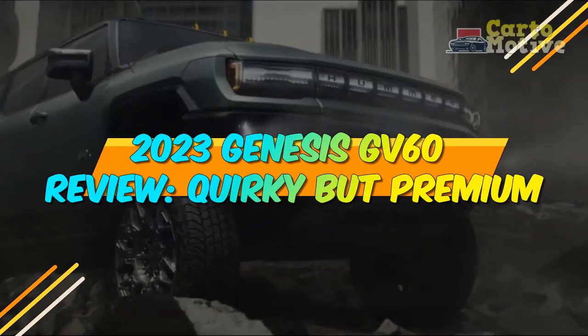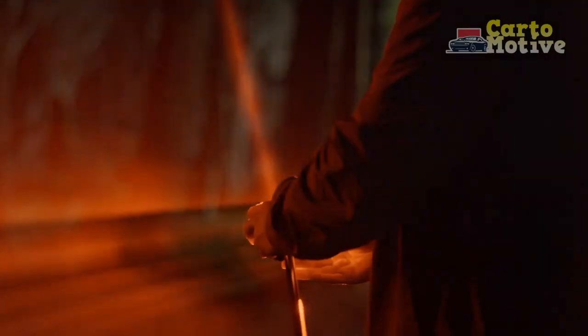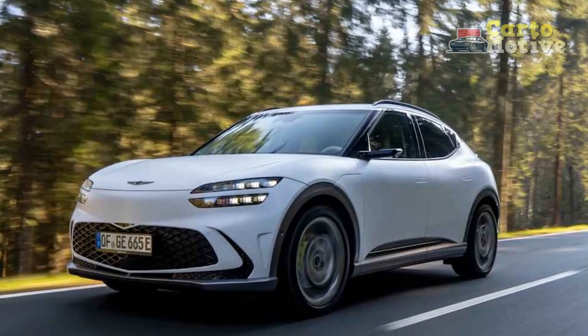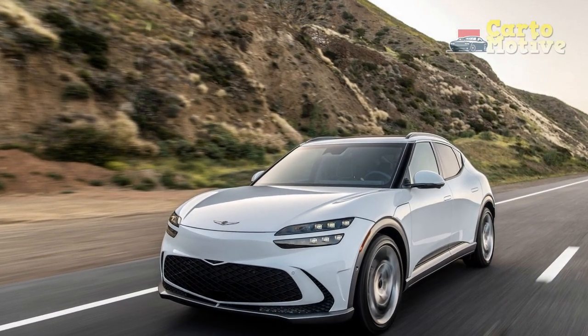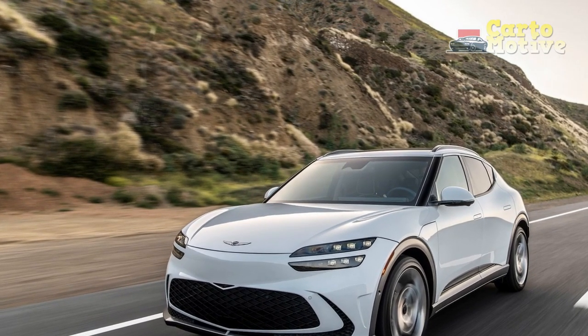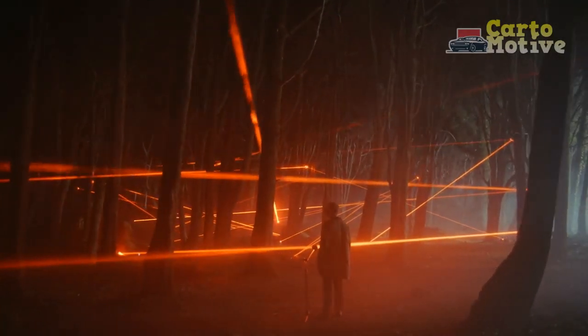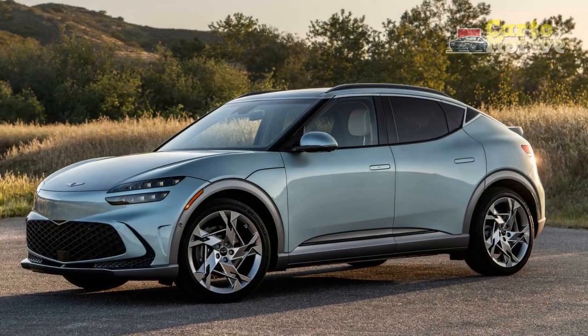2023 Genesis GV60 Review: Quirky but Premium. Although not the automaker's first battery electric vehicle, the new 2023 Genesis GV60 compact crossover is its first built on parent Hyundai's purposely designed EGMP EV platform, and shares its genes with the well-received Hyundai Ioniq 5 and Kia EV6. Despite its relatively humble underpinnings, everything you can see is different, and the GV60 exudes a premium air — from its quirky coupe styling and delightful design flourishes to its upmarket interior that can go toe-to-toe with the best Europeans. Every comparison review has so far consistently ranked it near the top of the class.